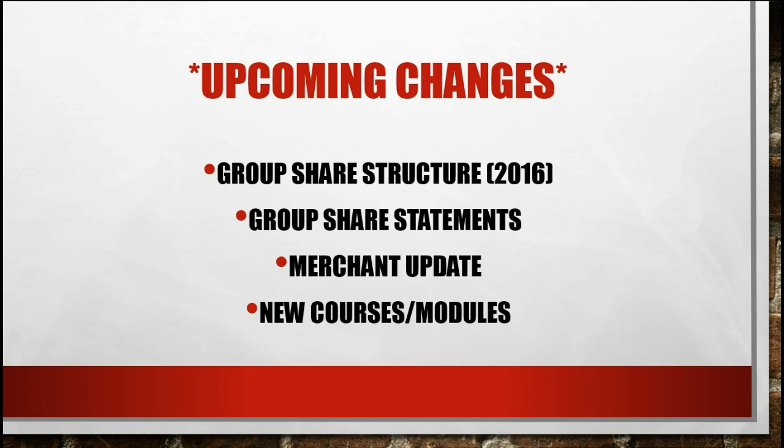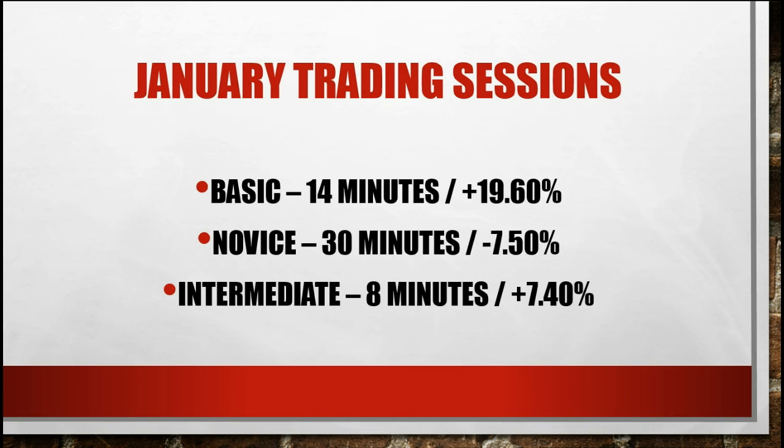For our trading sessions in January, when we did our sessions together as a group and you guys watched me go over the markets live, here are the stats. Our basic structure starts off at 1% per trade, our novice structure starts off at 2.5% per trade, and our intermediate structure is roughly around 5% per trade. Using the basic technique two, we averaged about 14 minutes and a gain of 19.60%.